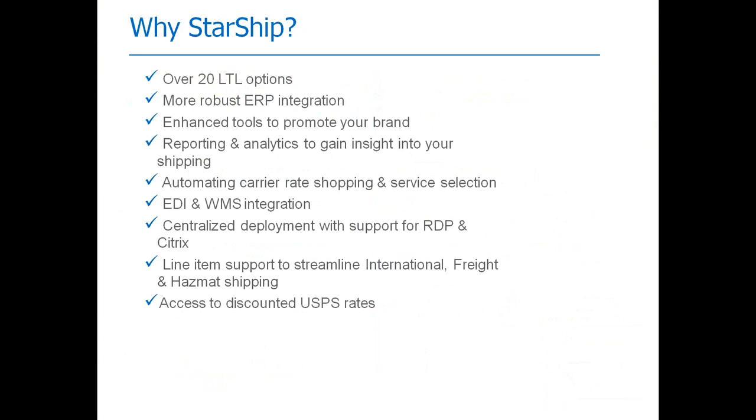We integrate with EDI solutions — Starship can generate SSCC numbers and GS-128 labels for EDI processing. For WMS integration with scanning solutions like ScanCo and ScanForce, it's a full integration: however you define the shipment on the handheld scanner, that's how Starship will pull it in, including item-to-box detail. We also support custom development and easy mapping field changes, and line item detail helps with international, freight, and hazmat shipping.